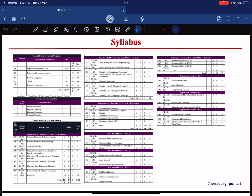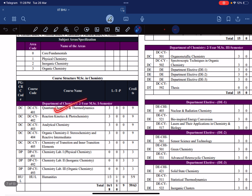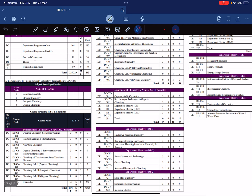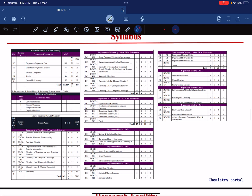Now let's look at the syllabus for MSc Chemistry at IIT BHU. Semester one covers quantum chemistry, analytical chemistry, and transition elements. Across semesters they cover organic chemistry, inorganic chemistry, group theory, electrochemistry, bio-inorganic chemistry, labs, electives, and nuclear chemistry. You can take a screenshot of the syllabus if you want.